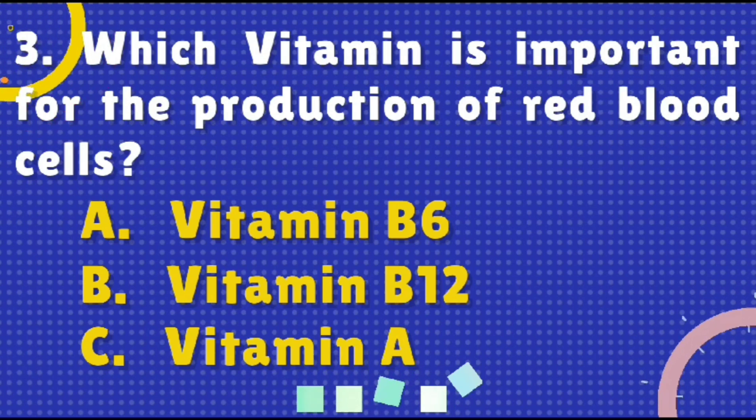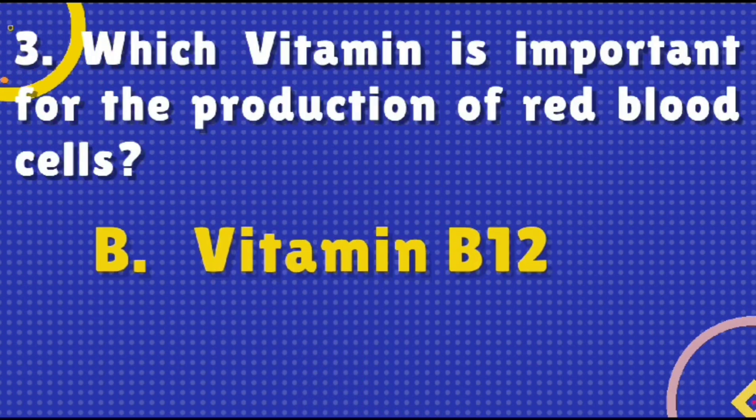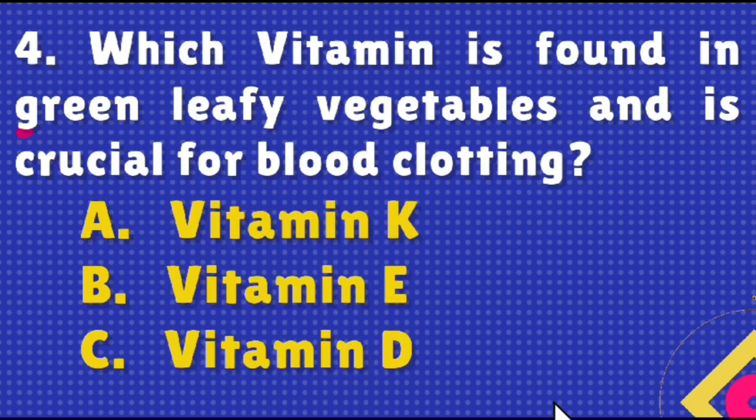Which vitamin is important for the production of red blood cells? Option A: Vitamin B6, option B: Vitamin B12, or option C: Vitamin A. The right answer is Vitamin B12.